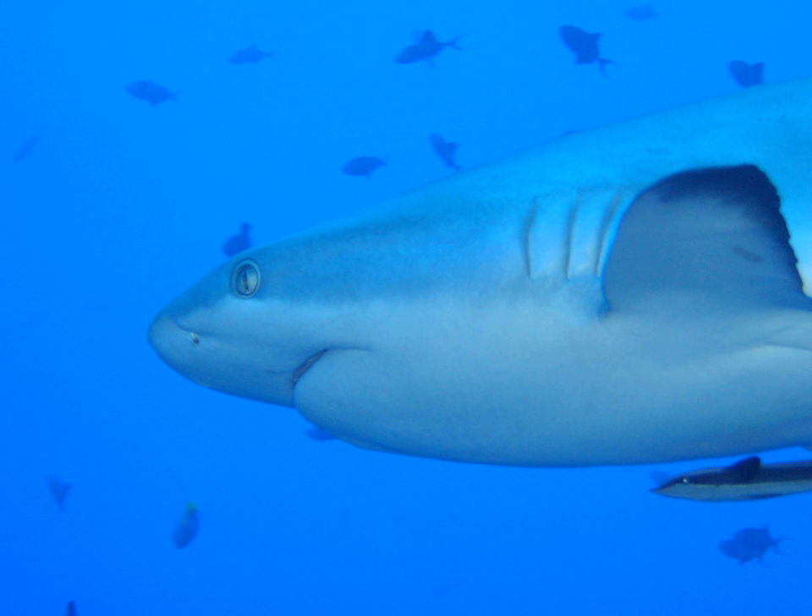While the shark is moving, water passes through the mouth and over the gills in a process known as ram ventilation. While at rest, most sharks pump water over their gills to ensure a constant supply of oxygenated water. A small number of species have lost the ability to pump water through their gills and must swim without rest.